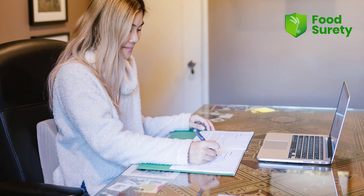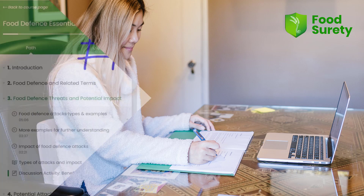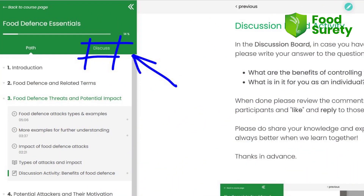In this course your team will have videos to watch, lessons to read, exercises to complete, and more importantly they will have access to the course discussion board where they can engage with other participants and myself, the trainer.